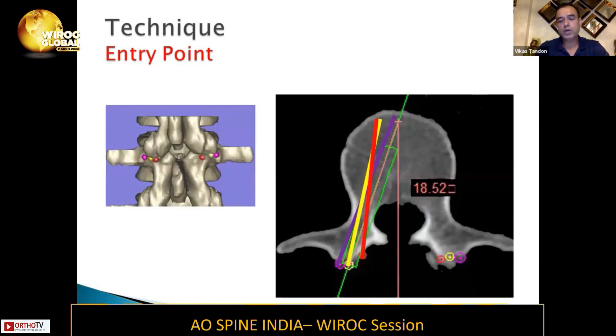If you choose a medial entry point like Roy-Camille, you will go a little straighter. If you choose the most lateral one, then you can medialize your screw more. So you have to be very sure what technique you're using, as this will guide how much convergence you can afford.